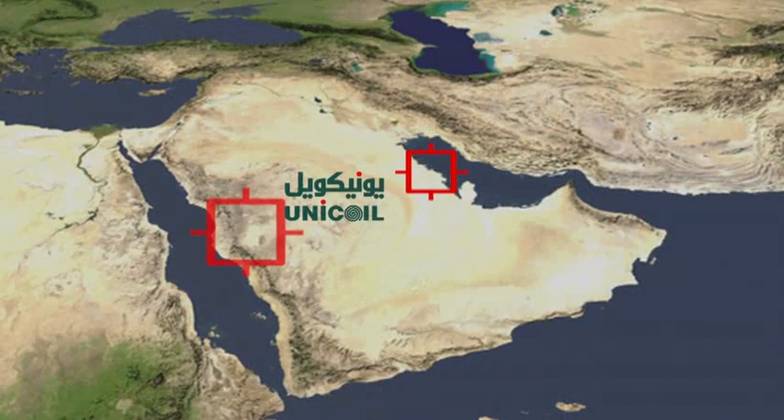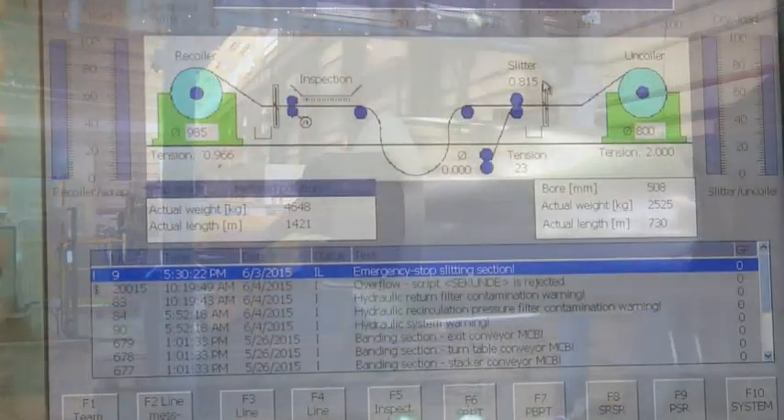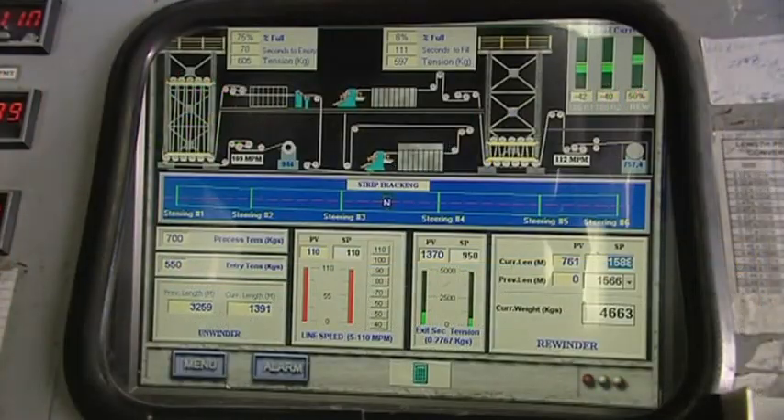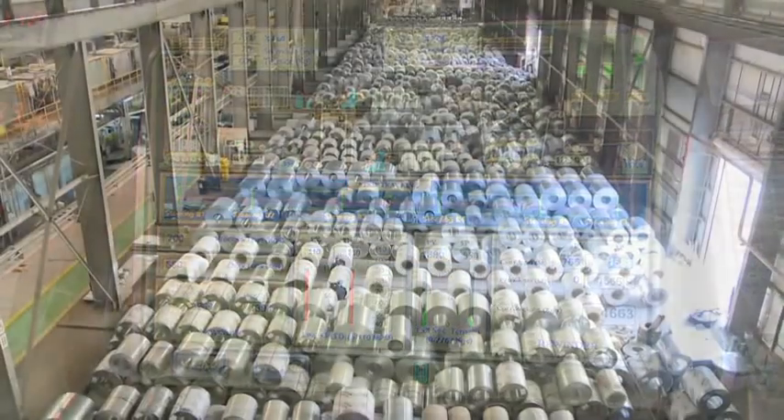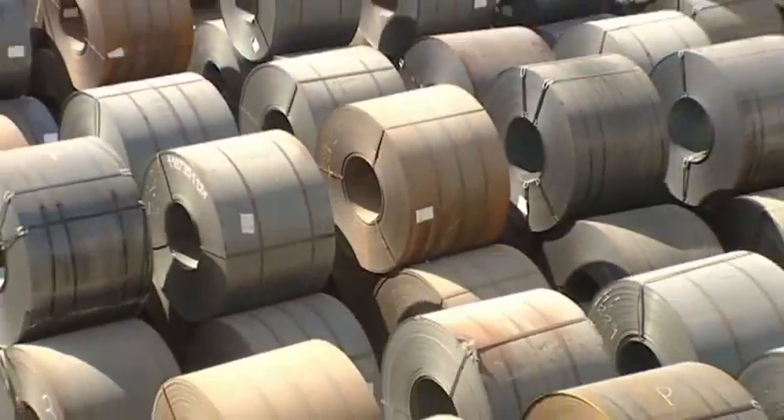Unicoil's manufacturing facilities are located in Al-Jubail Industrial City on the eastern coast of Saudi Arabia and in Jeddah City on the western coast of the Kingdom. Unicoil operates an integrated facility with state-of-the-art technology and procures its raw materials from globally reputed sources.